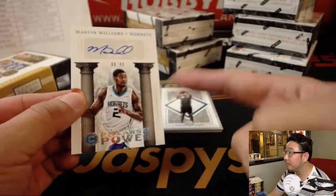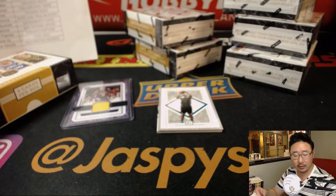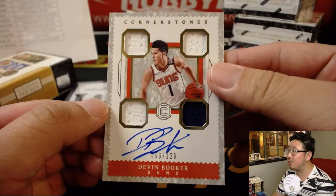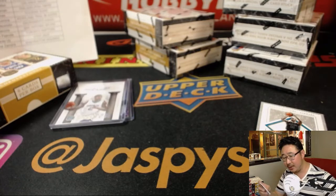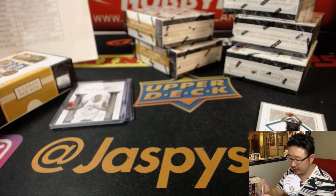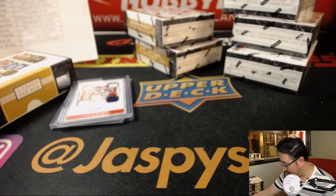We've got Pillars of Power — Marvin Williams, 8 out of 49 for the Charlotte Hornets. Ricky with the Charlotte Hornets. And back here is Devin Booker, Cornerstones quad relic and autograph, 56 out of 129 — that'll be for the Phoenix Suns. TJ with the Suns. Nice Devin Booker.